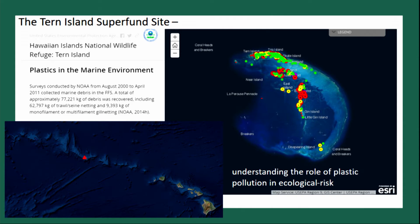East Island is the one that disappeared a couple of weeks ago — you may have seen this in the news. I was there about a month ago. There's quite a lot of marine debris that's been mapped and cleaned up. This is our story map for Tern Island and the French Frigate Shoals.